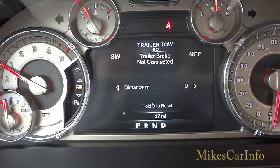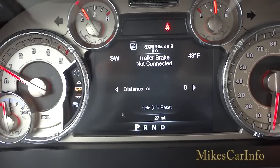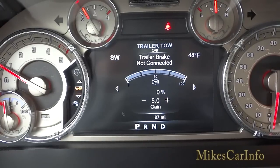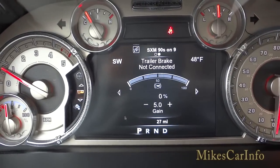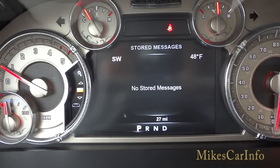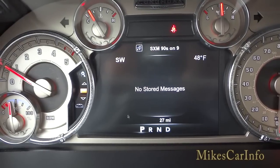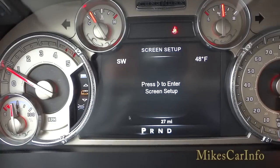The trailer tow screen shows how many miles you've towed a trailer and lets you adjust the trailer brake gain. There's also a screen that tells you what your radio is doing, and a stored messages screen where things like oil change reminders or turn signal outage alerts will appear.